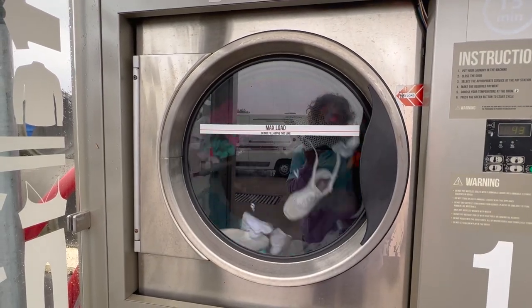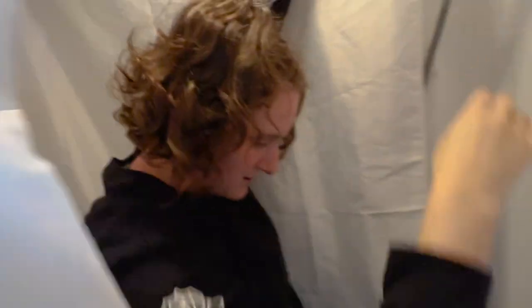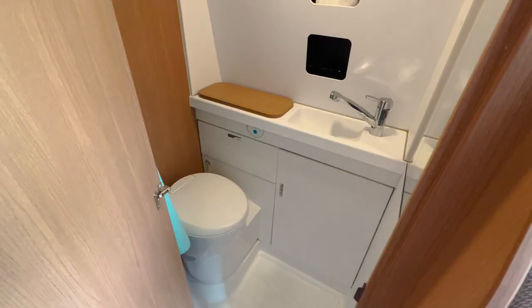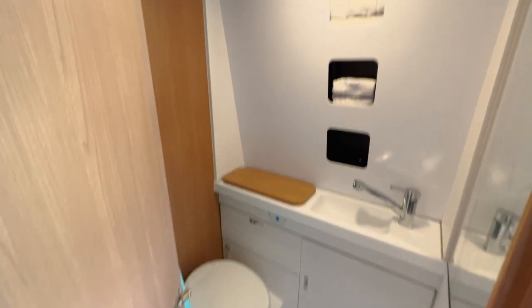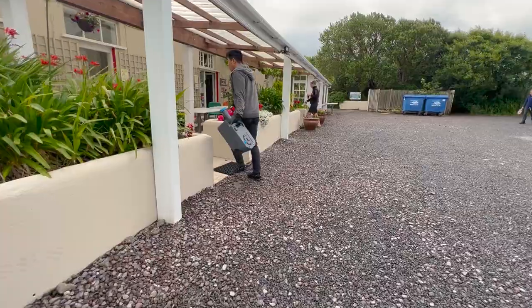We decided to try the shower for the first time in the van, which didn't go great — the water pressure was really terrible for some reason. While we're on the topic of the washroom, we did have a cassette toilet in this van, which means that once every three days or so, we had to physically take out the waste container and empty it at designated sites.